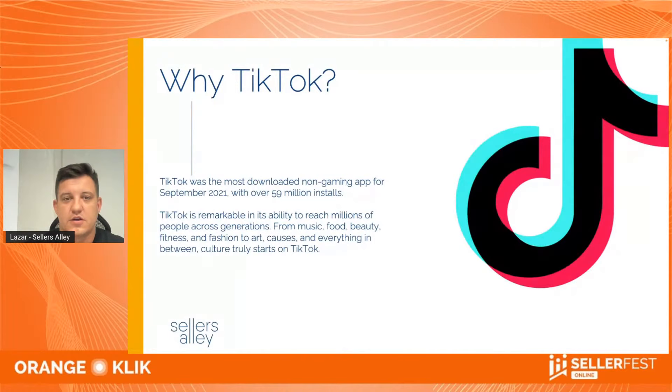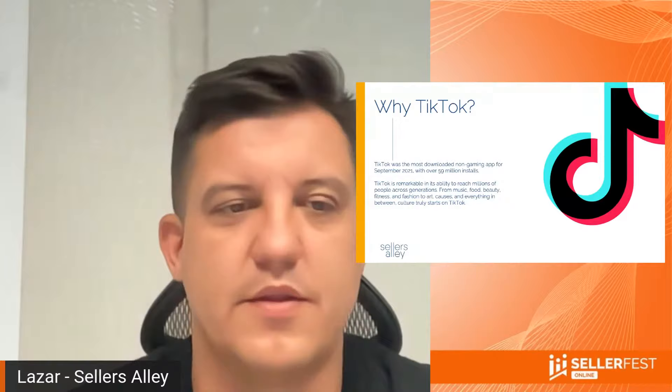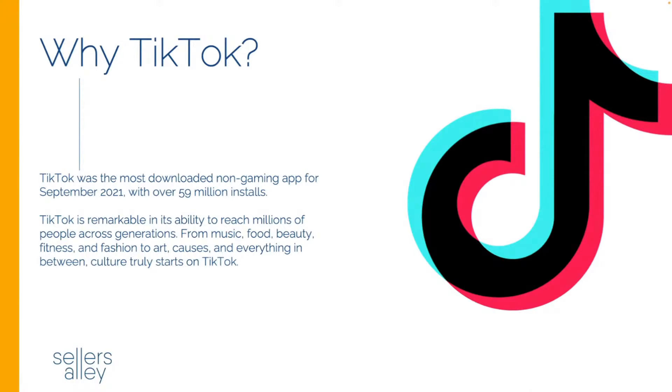Today I'm going to talk about TikTok tips and tricks — basically, why TikTok? All the numbers you see in any TikTok presentation are changing and growing so fast as a social media platform. In September they had around 59 million installs, but the real number is that TikTok is now used by more than 1 billion users. It's a massive platform, and last year they overtook Google as the most visited website on the internet — that's something pretty interesting.